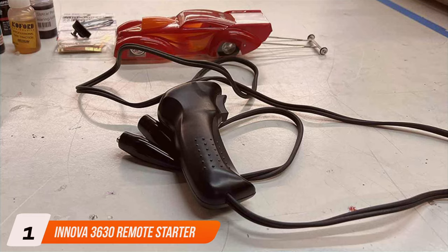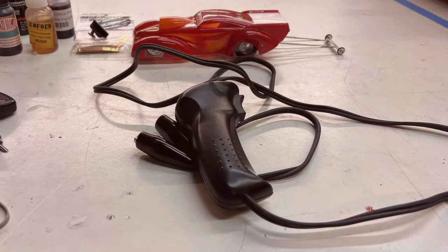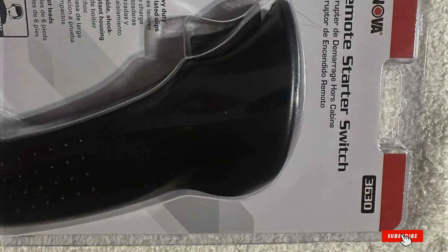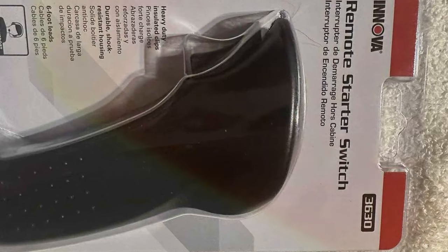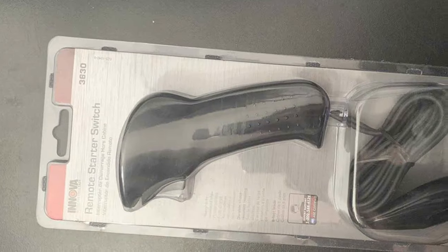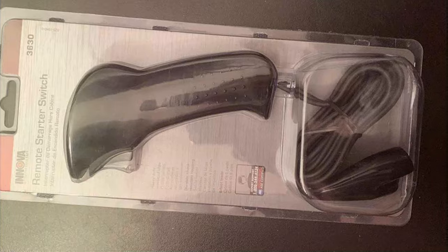Number 1: Innova 3630 Remote Starter. The Innova 3630 Remote Starter stands out for its sleek design and robust build, ensuring long-lasting durability. This device isn't just about starting your car from a distance — it's about doing it with style and reliability. The quality of the materials used in its construction speaks volumes, guaranteeing that this remote starter will withstand the test of time and use.